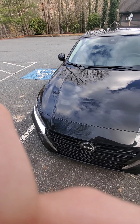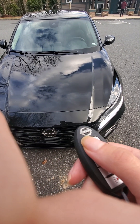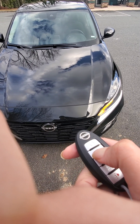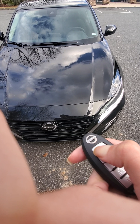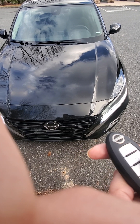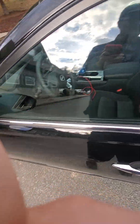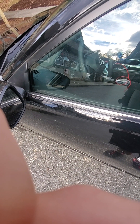Without further ado, here's the key. It is a smart key access system with remote start — I'll demonstrate that really quick. Just hit lock twice and hold the remote start, just like that. I don't really know how to work the smart key access systems, so I'll just unlock it with the remote.